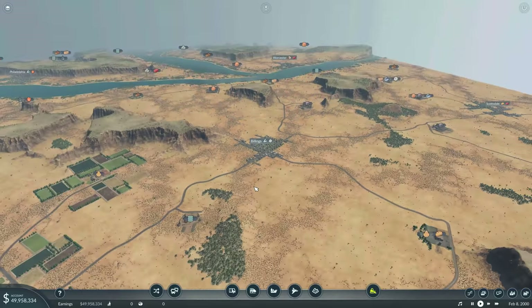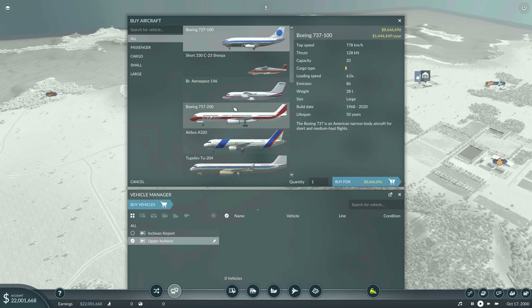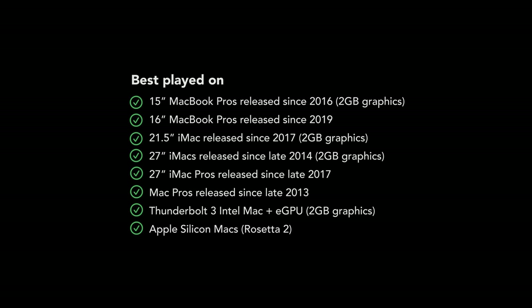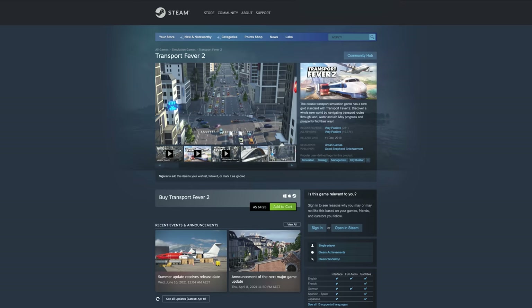MoltenVK is a software library which allows Vulkan applications to run on top of Metal. Vulkan helps with rendering performance for this simulation game too. These improvements will be most noticeable on Intel Macs with a 2GB or better dedicated graphics card, or an Apple Silicon-based Mac. Transport Fever 2 is available on the Mac App Store and Steam.